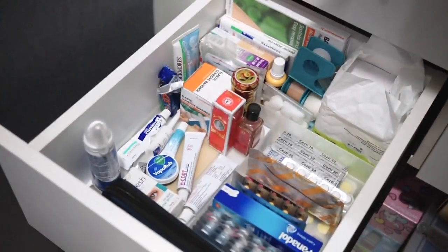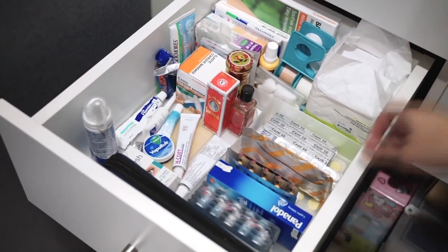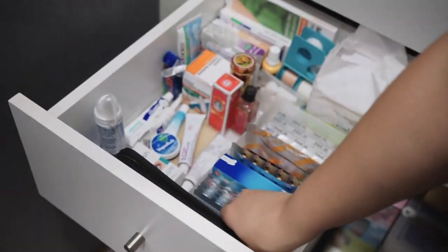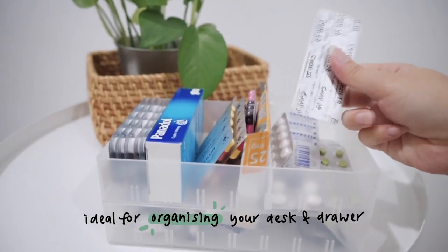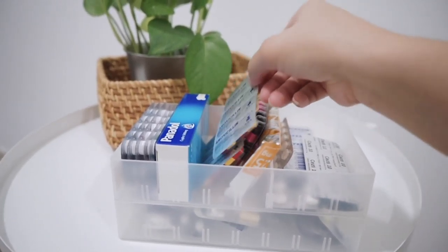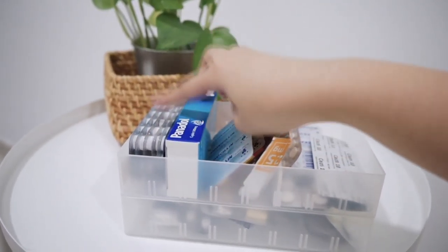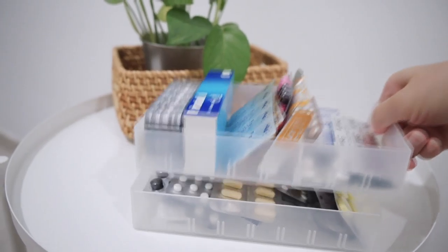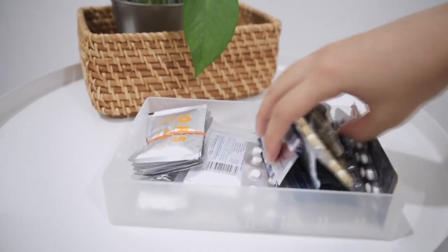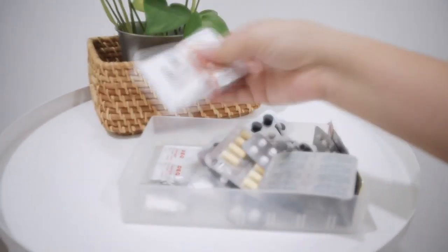I use them to organize my medications based on their indications. In this box I put my pain medications, my antibiotics, and my cough and flu medications. In the next box I put my GI medications, like medications for diarrhea, for constipation, and everything right here.